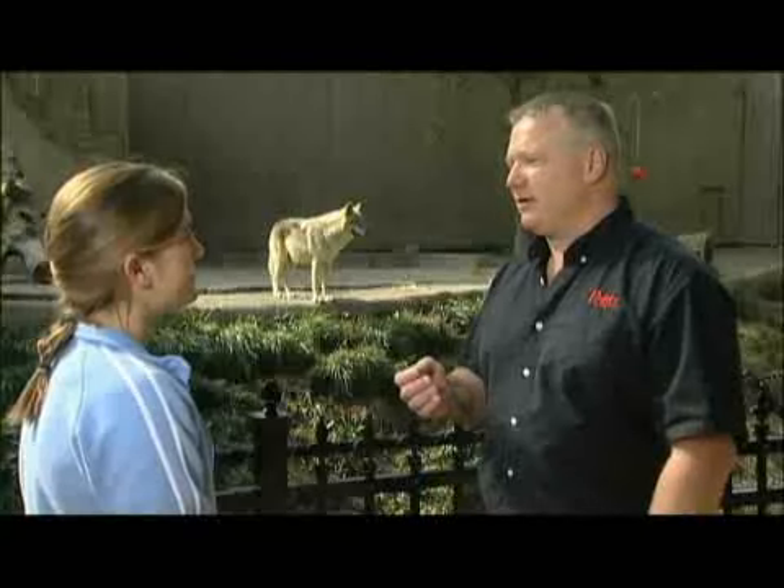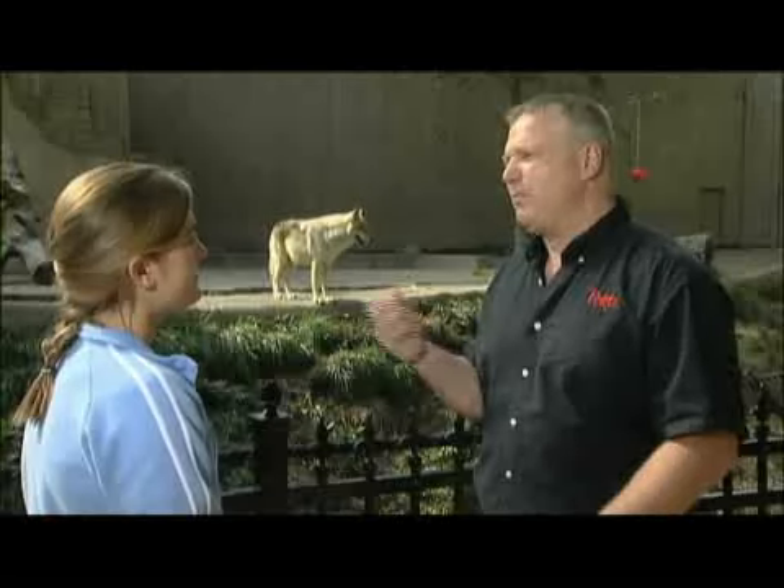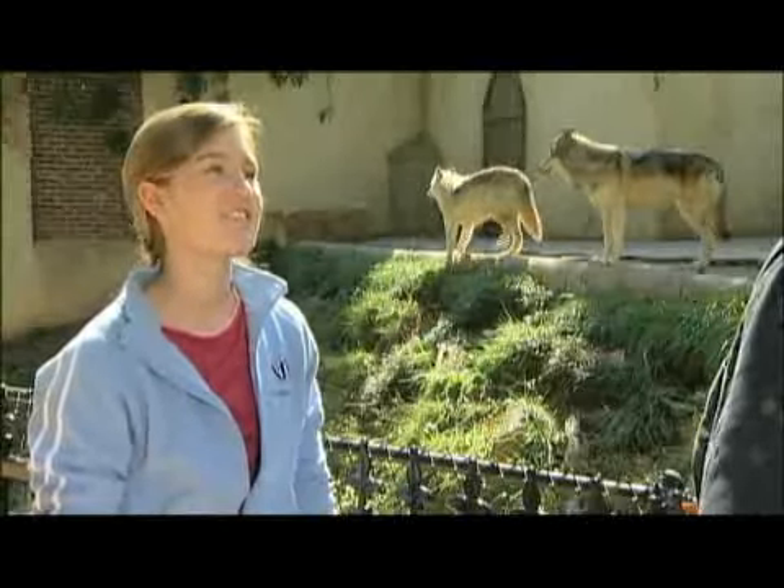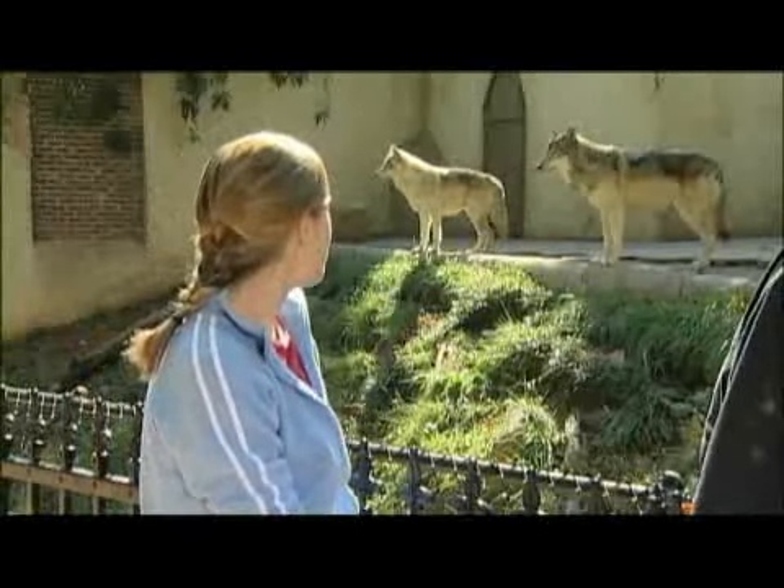If you're looking at an animal, the first set of characteristics would be backbone or no backbone. And if it has a backbone, then you would keep looking at other characteristics to narrow it down. Exactly. Like the gray wolf: you would start out with backbone or no backbone, choose backbone; the next set of choices would be fur or feathers, choose fur; then long canine teeth or short canine teeth, choose long canine teeth, and eventually get down to the gray wolf classification. They're really beautiful.